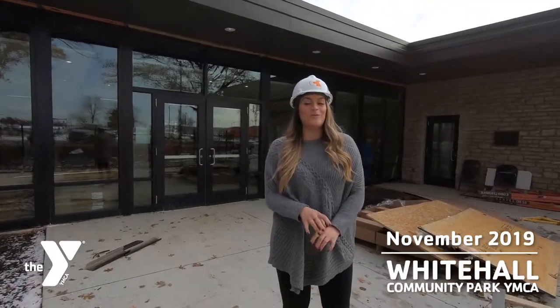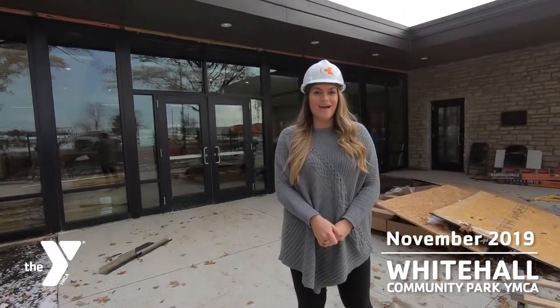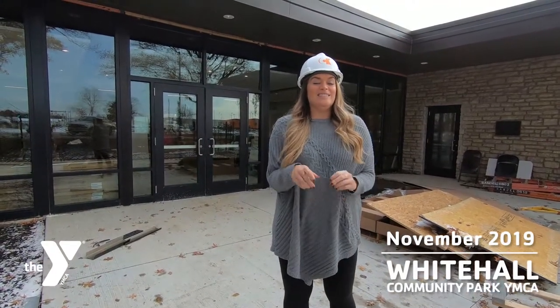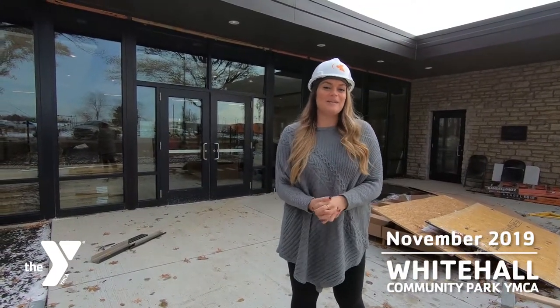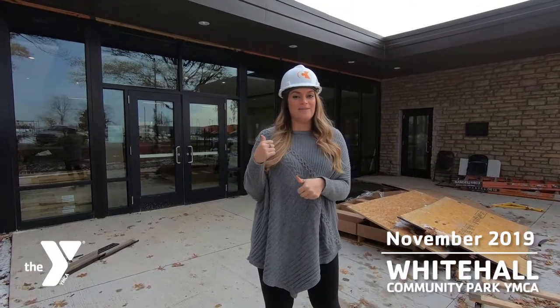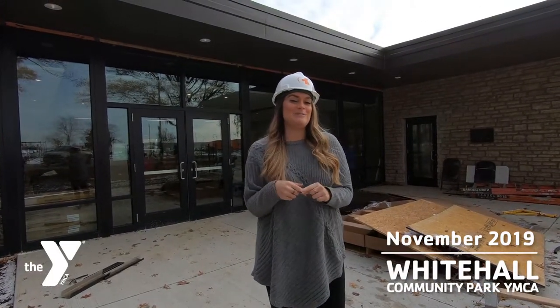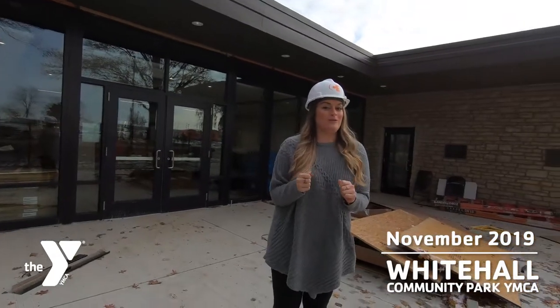Hi Whitehall! We are back for one final installment of our walkthroughs before our big grand opening in nine days. We'll be opening on Friday, November 22nd at 10 a.m. We have our ceremony going on inside of the building and you are all invited. So let's take one last sneak peek of everything happening before the grand opening.